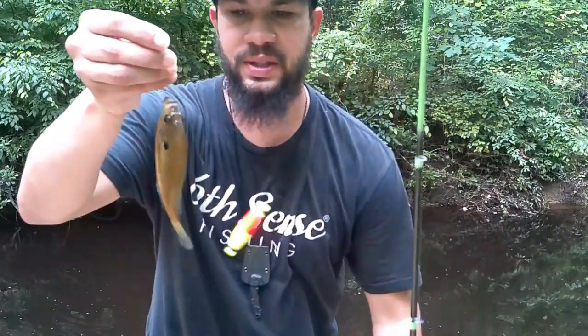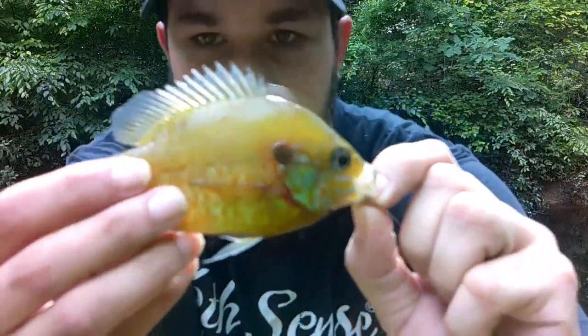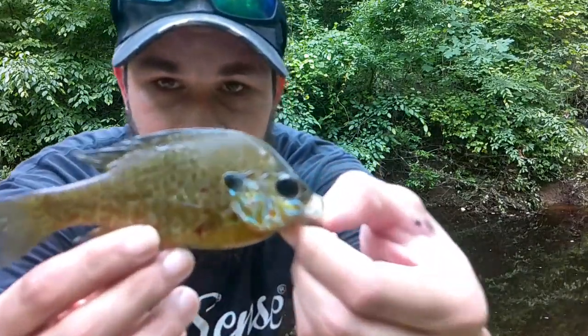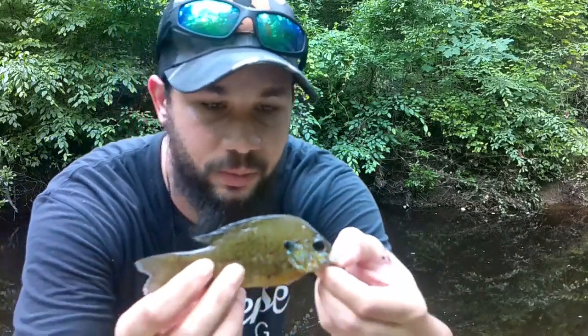Oh, it's a nice little pumpkin seed — look how beautiful that pumpkin seed is! I've caught one off the minnow and one off the earthworm. I'm about to use the maggot now. Hunter still has one more to catch off the earthworm. Look at this beautiful pumpkin seed — a lot of blue right up here by the gills. We're gonna go ahead and release him.